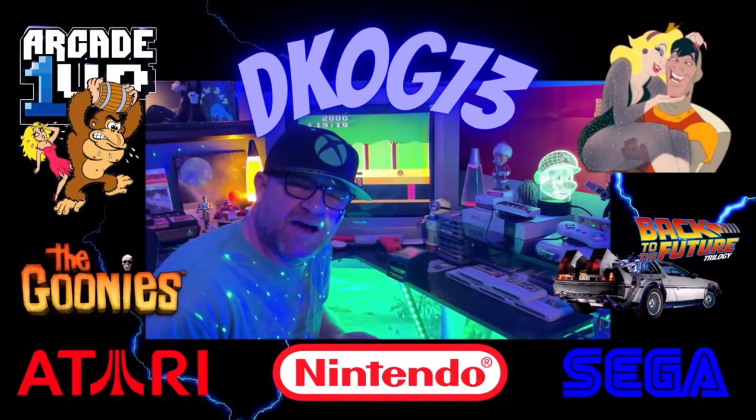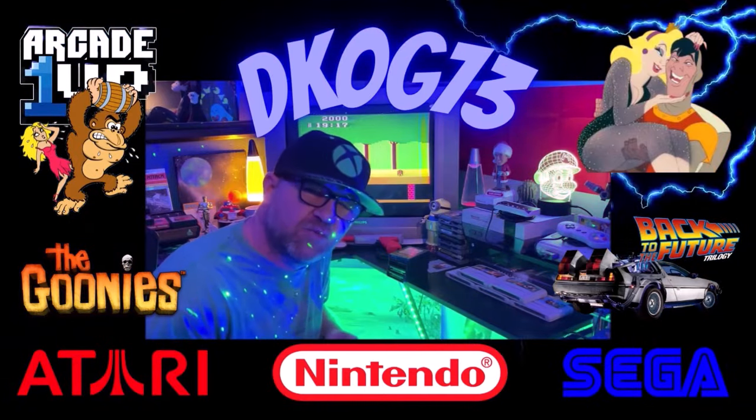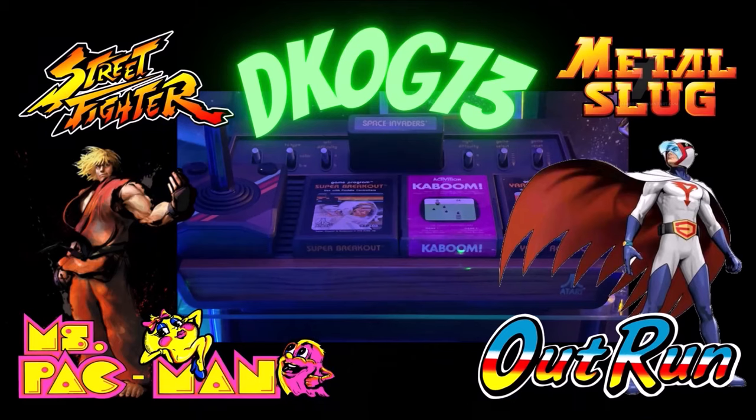Welcome back to the channel. I have one question for you. Have you played Atari 2600 today? Are we going to fire up one of the most iconic games? Atari 2600.